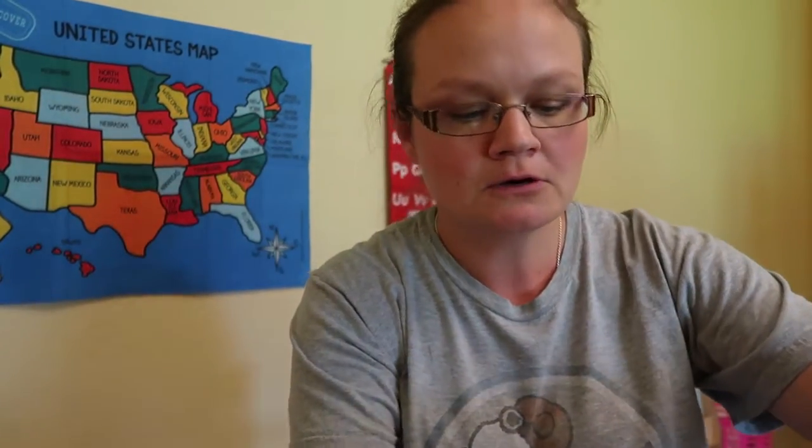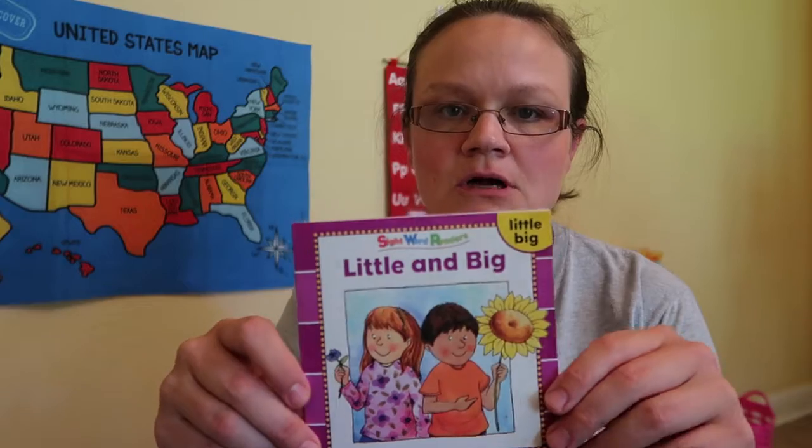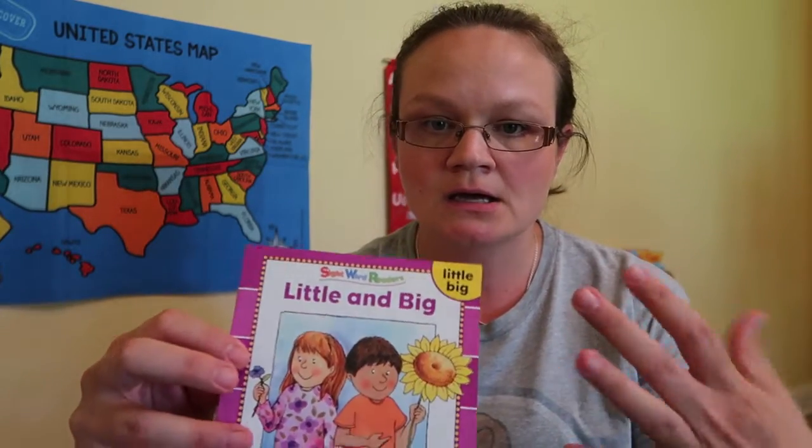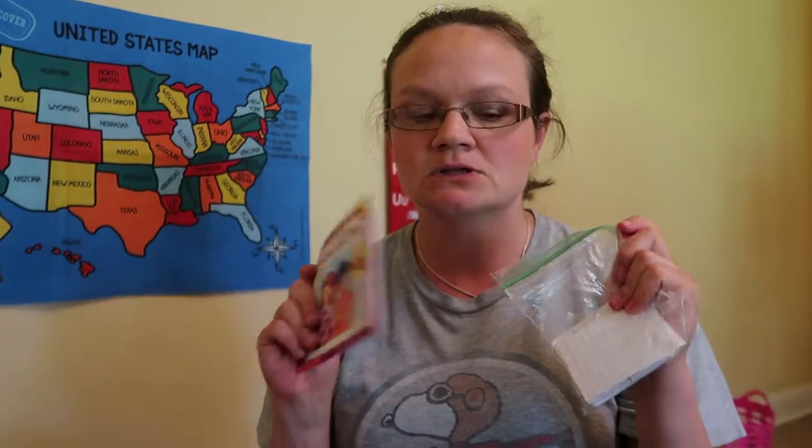Both my girls still substitute Y or W for the L sound, so I also work on that with them. My mother-in-law got me these little sight word books — each week we do a different book and my oldest reads through it. I also take index cards, cut them in half, and write down the two words from each book so we can practice them and help her memorize the sight words. Several times while reading, I'll also point to a word and ask 'What's this word?' to help her start recognizing sight words in context.